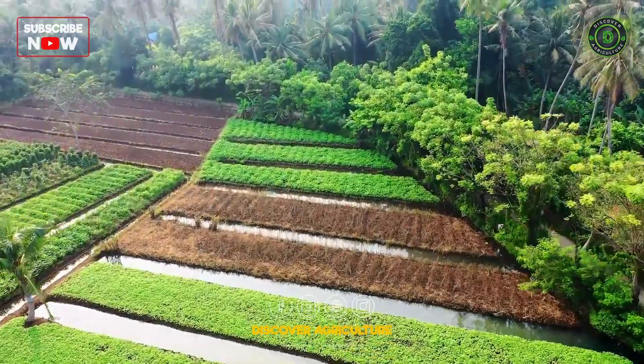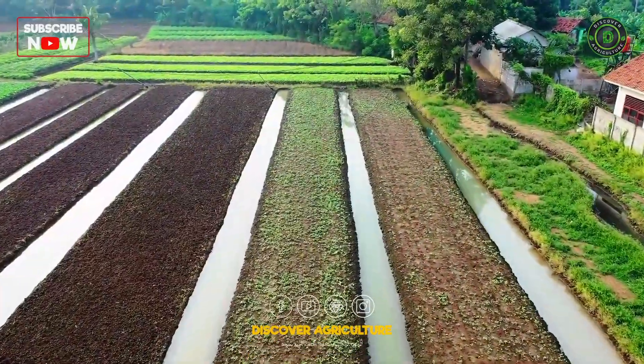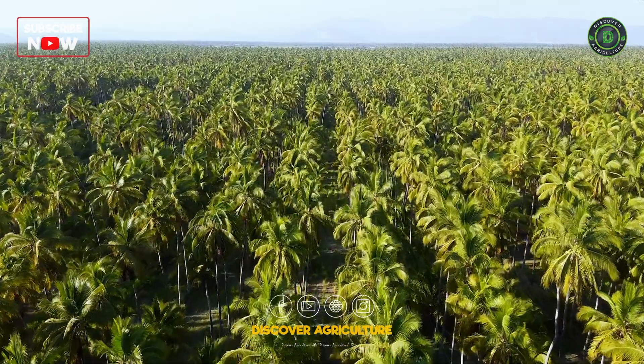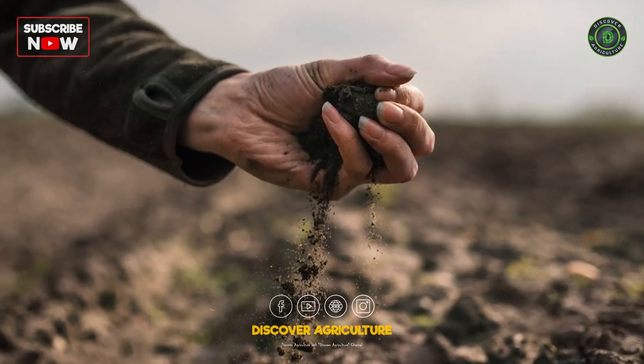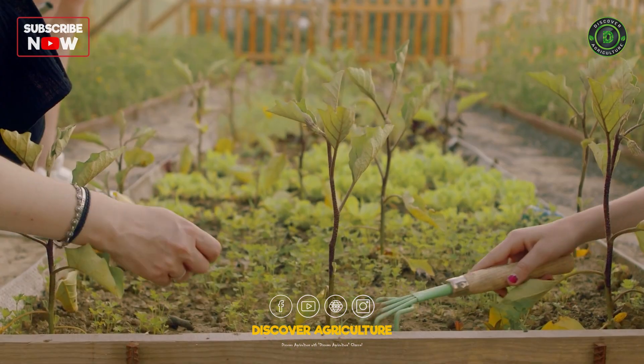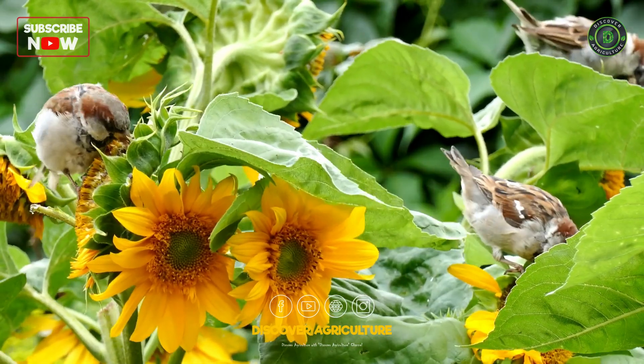Ready to try polyculture in your own garden or farm? Here are some steps to get started. Choose plants that complement each other in terms of growth habits and nutrient needs. Ensure your soil is healthy and fertile. Mix different crops and rotate them regularly. Keep an eye on your crops, manage pests naturally, and adapt as needed.